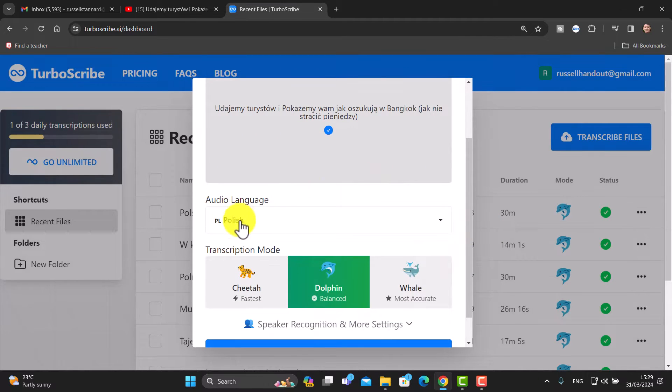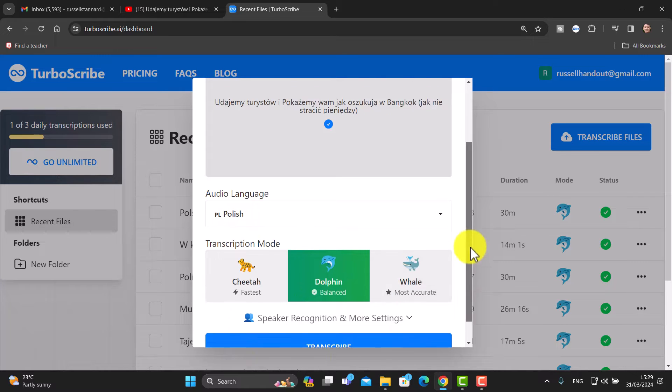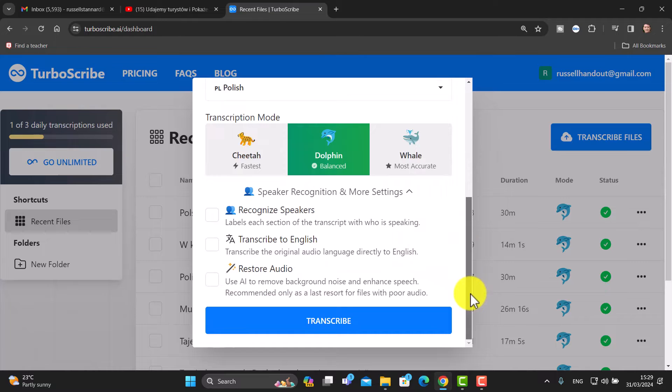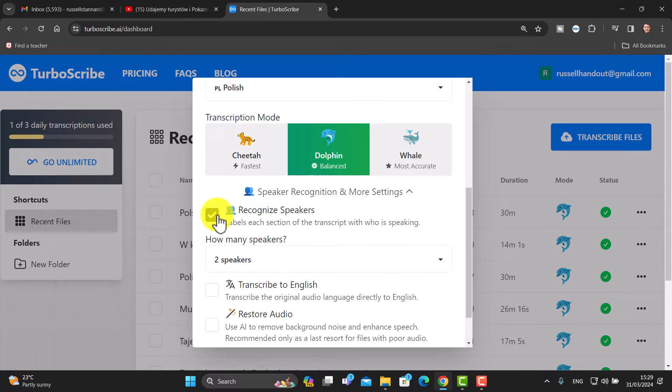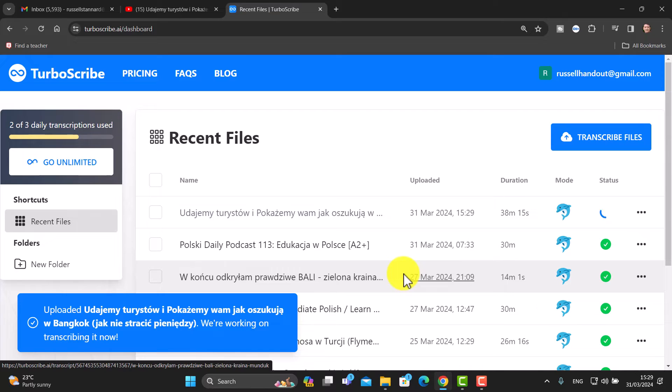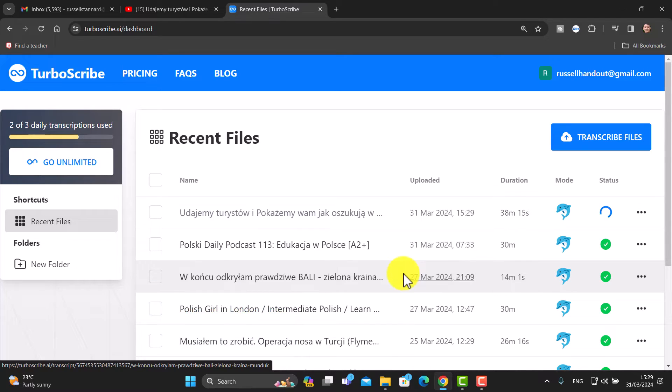I'm going to set it to Polish. You can choose 'Balanced' for transcription quality, or increase it to 'More Accurate' if you're worried about quality. There are a few other settings: if you've got more than one speaker you can click 'Recognize Speakers', and you can also restore the audio for better quality. When you click 'Transcribe', it extracts the text and also generates a new audio file — and the reason that's so interesting you'll see in a moment.